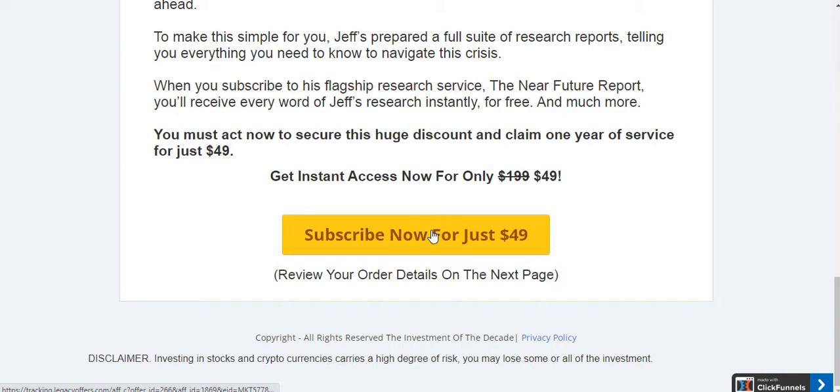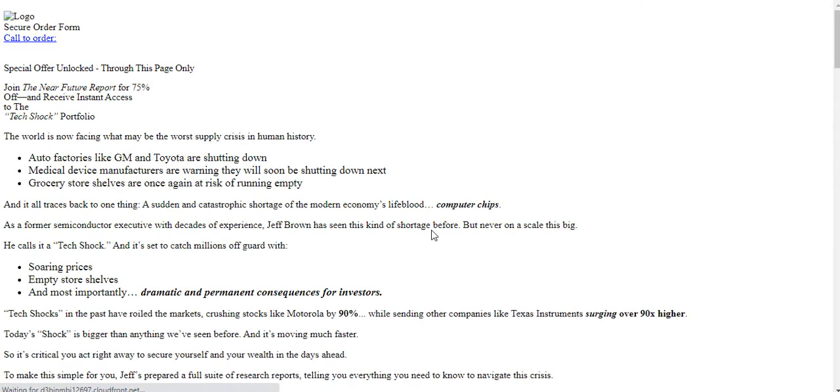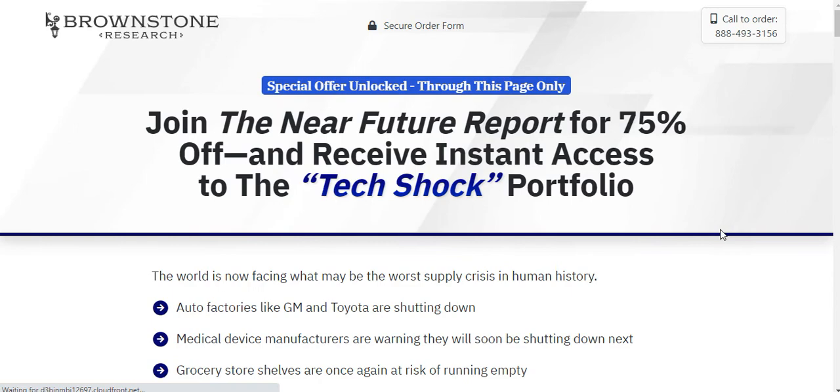Let me just show you the process. What you want to do is, once you land on this page, click 'Subscribe Now.' This takes you to the form — the page where you're going to put in all of your information.